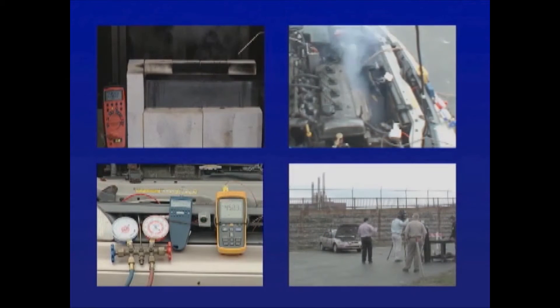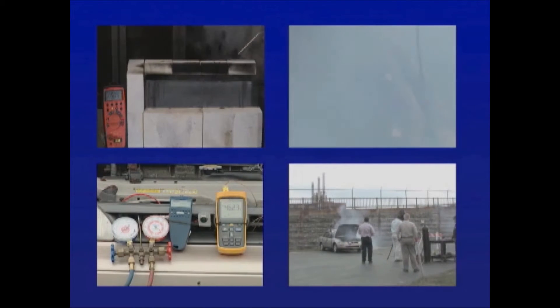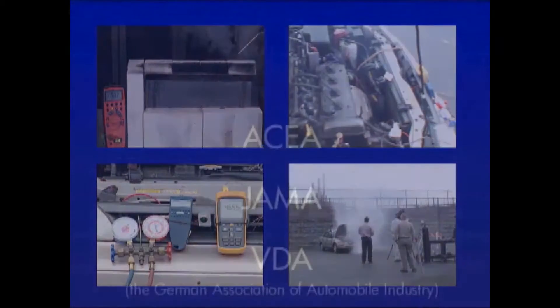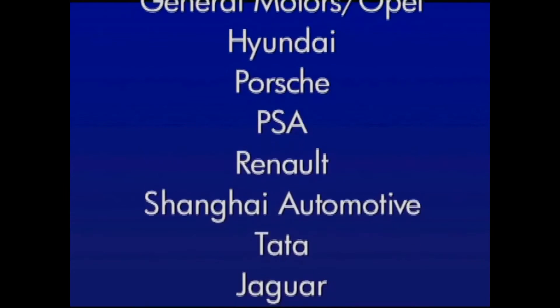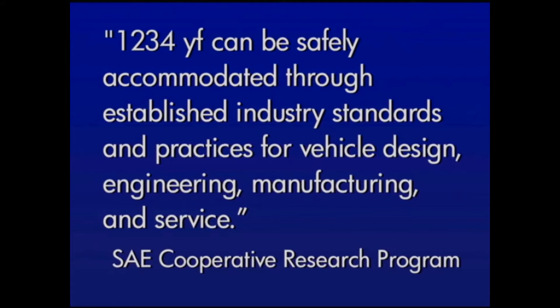We conducted a number of confirmatory tests to compare the flammability of 134A and 1234YF under real-life and simulated driving conditions at our Buffalo Research Laboratory, a world-class R&D centre that has pioneered many environmentally friendly and safe refrigerants over the past several decades. In addition, even more rigorous testing was conducted over more than three years by the world's most respected automotive industry groups, including 18 independent laboratories and research institutes. These tests have already established that 1234YF can be safely accommodated through established industry standards and practices for vehicle design, engineering, manufacturing and service.